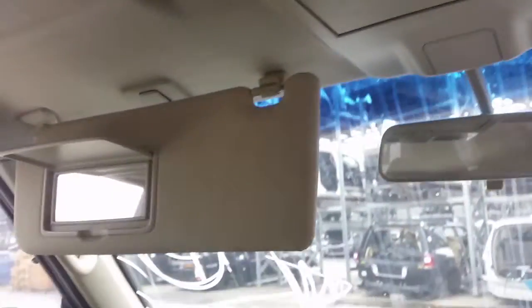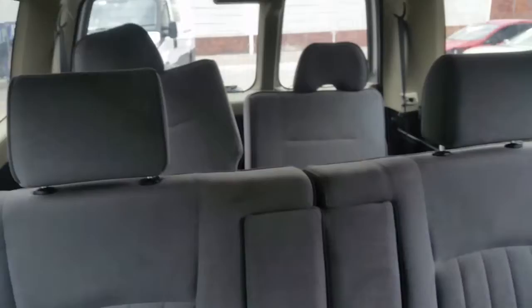Interior mirror. Courtesy lamp and sunglass holder. Left sun visor. We have the third row seats and all rear headrests. Right hand sun visor. Instrument cluster.